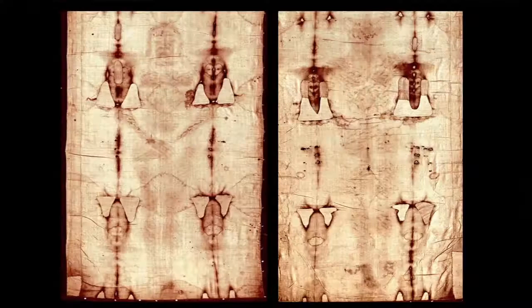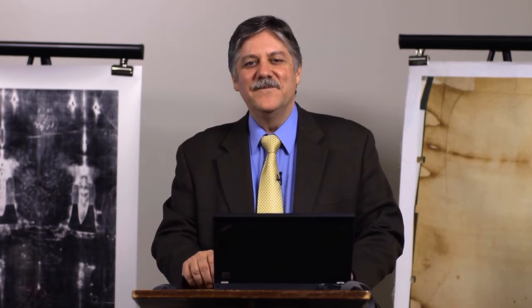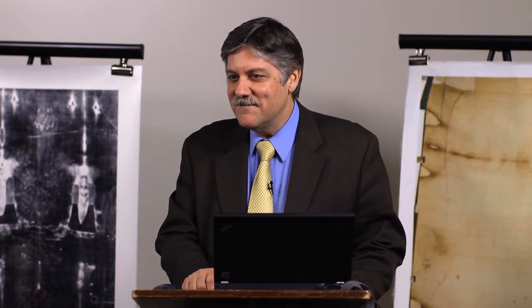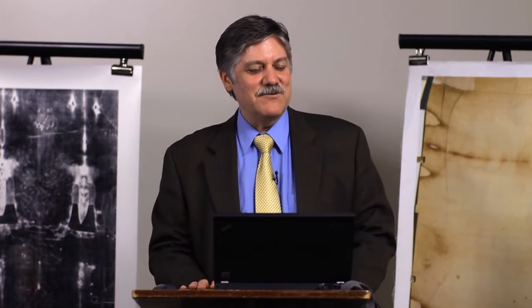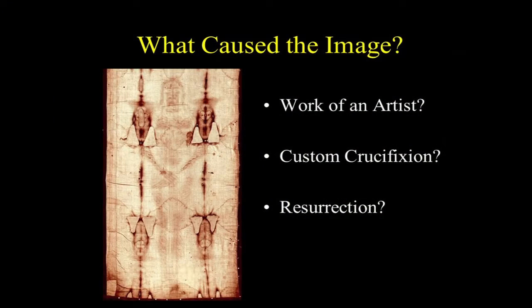When you look at the total pattern — the front image on your left, the dorsal image on your right — and you know all the very unique and specific attributes of this cloth and its image, whether the shroud is authentic or not, this is phenomenal. So is the shroud just an artwork? If that's the case, who is the artist? How did he do it? Why is there nothing else to his credit? And why can't we replicate it today?